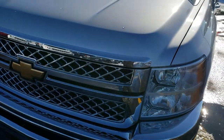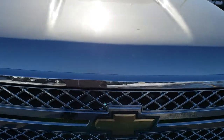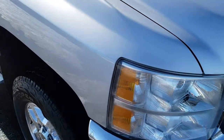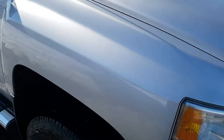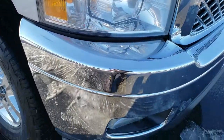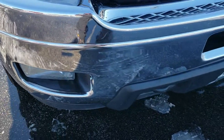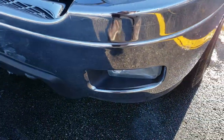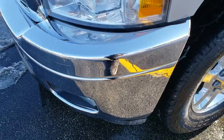Today we are checking out this super clean 2011 Chevy Silverado 3500 crew cab, short box, single rear wheel. This truck has the 6.6 liter Duramax diesel with the LML motor. From this HD video you will be able to tell that this truck is extremely clean all the way around, inside and out.